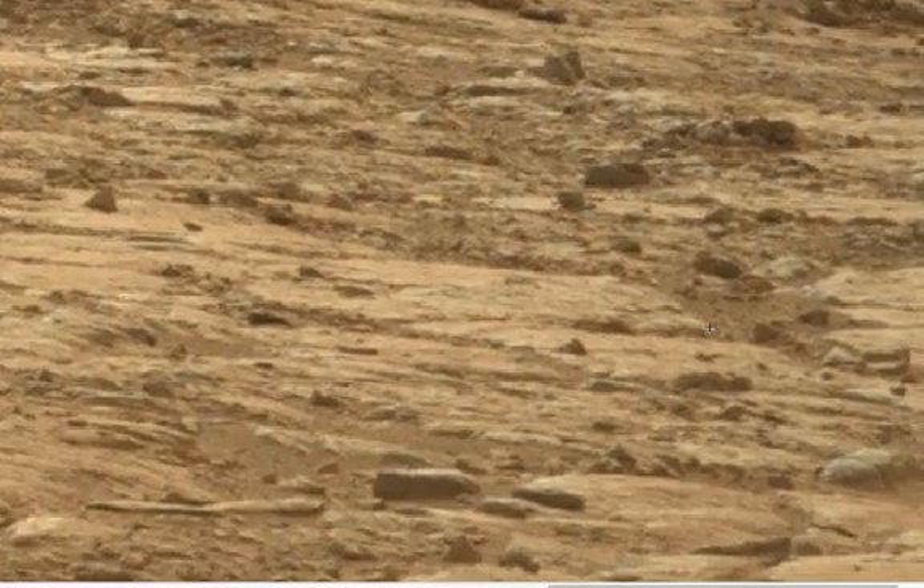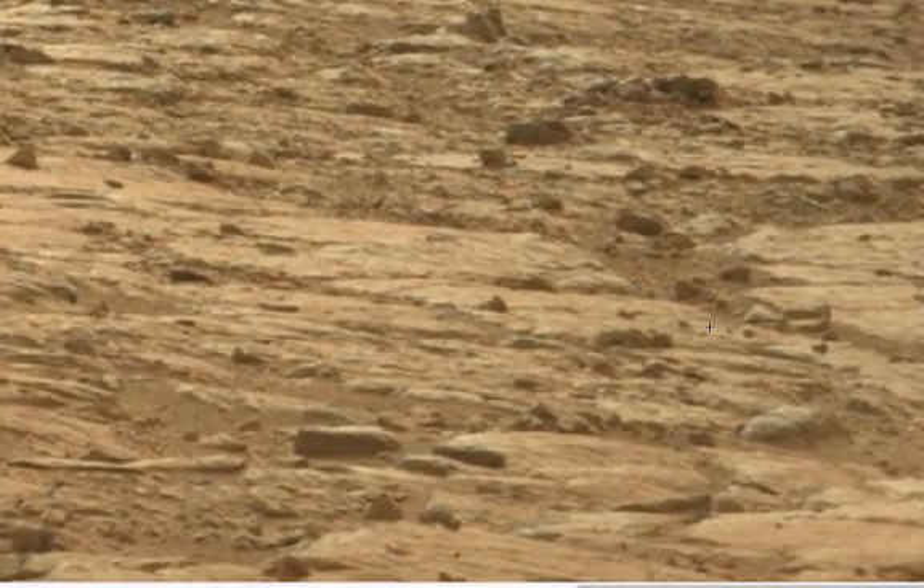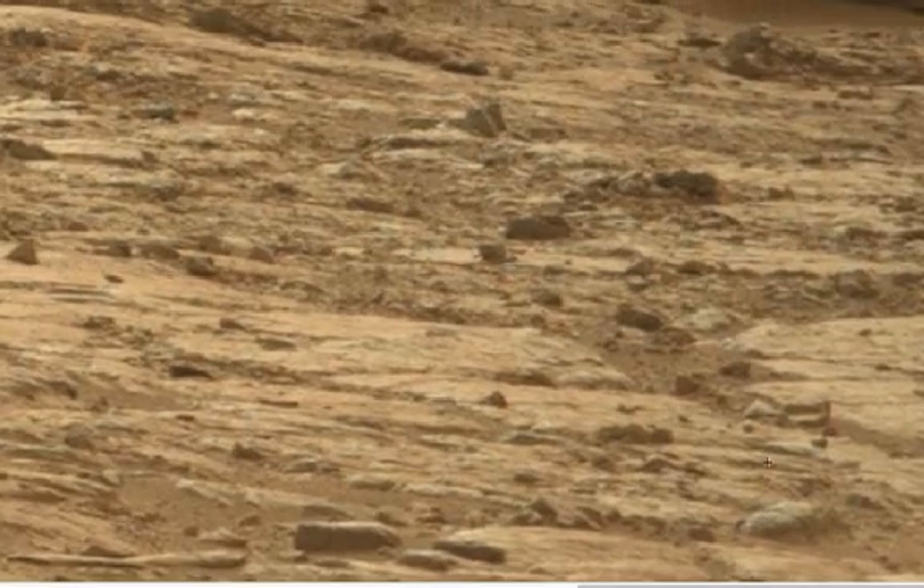I know in a recent announcement NASA is saying that they are staying in Yellowknife Bay for many more weeks because they have found an environment that is conducive to microbial life. Well, I think they have found a lot more than that.